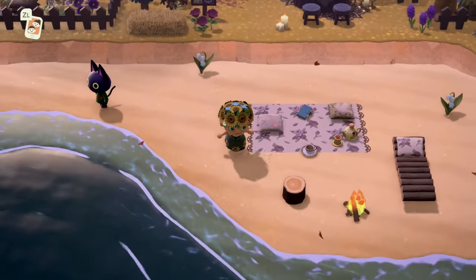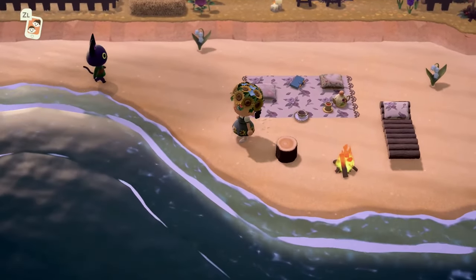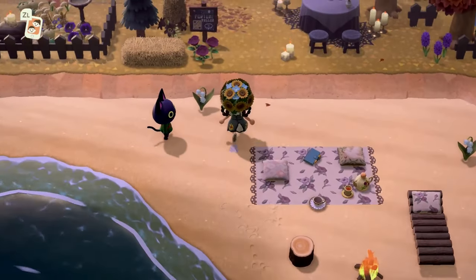Here on the beach we have this beautiful little tea area and this rug is stunning. I love the ruffle on it — that is absolutely gorgeous and the pattern is beautiful.